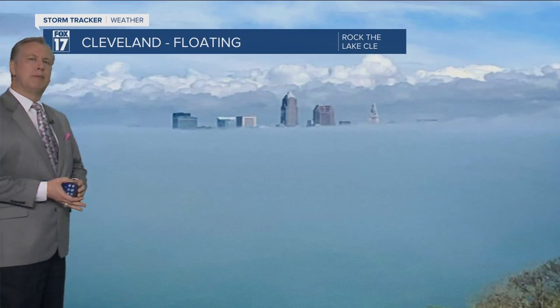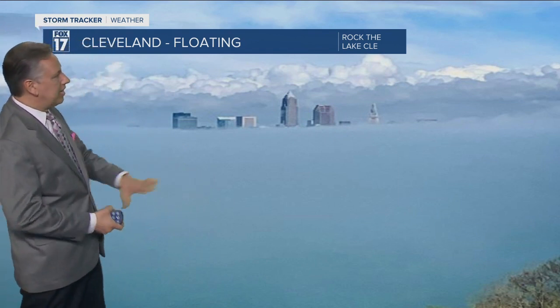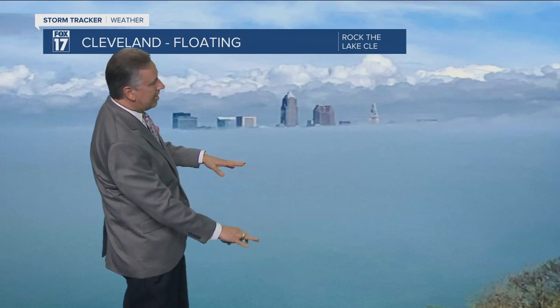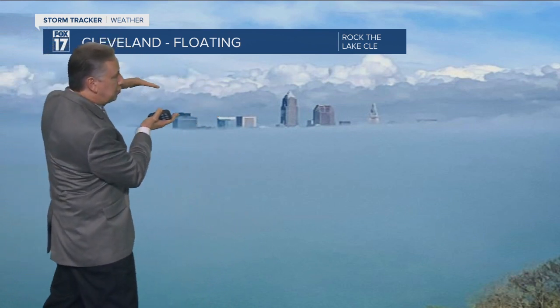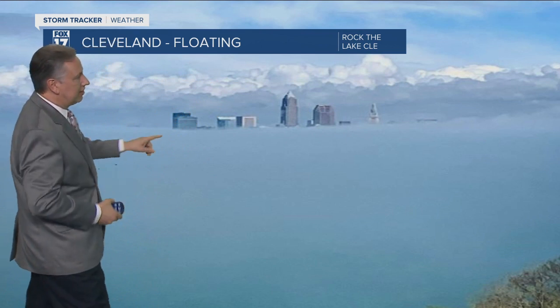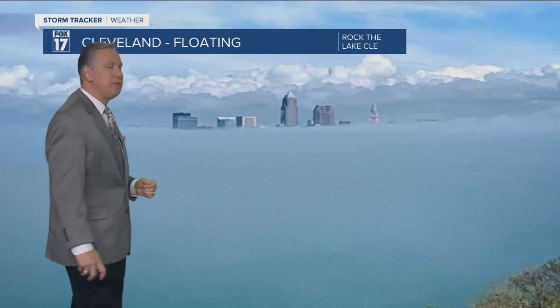Good morning, everybody. We'll start this time around with a viewer photo. This one coming off Instagram — rock_the_lake, CLE is the airport code for Cleveland, so this is our neighbors to the south and east. This is looking over the lake area, except that's not the lake — that's a deck of cloud cover or fog up above. You can see the cumulus clouds, and it looks like the city skyline is just floating on the cloud cover. Kind of a neat shot.